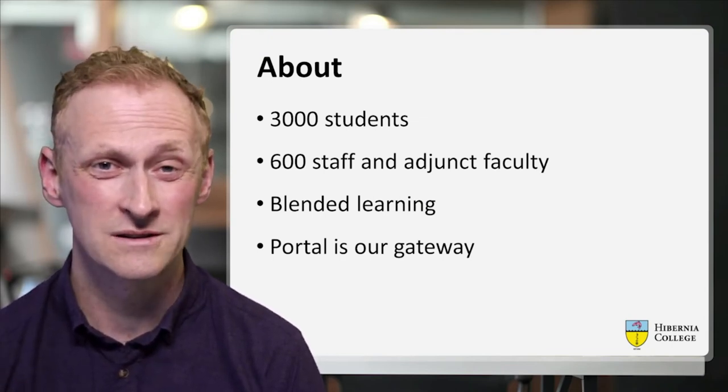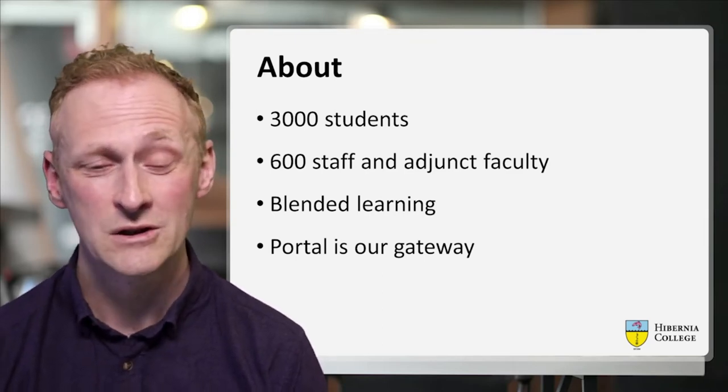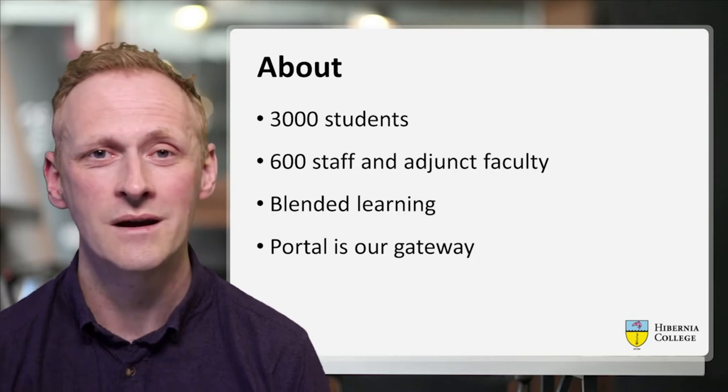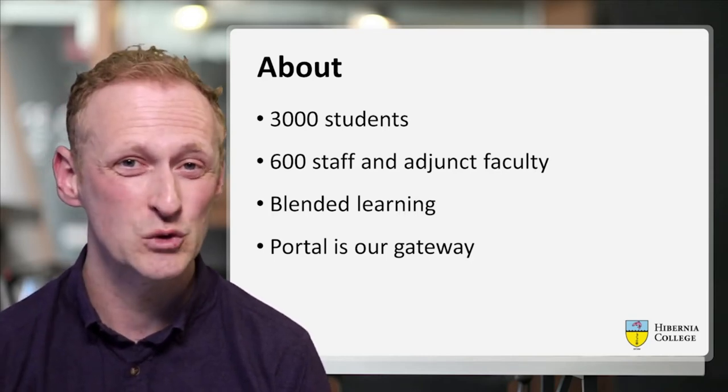Hibernia College delivers its courses and programs via blended learning, so our portal is our gateway into our online services, websites and apps, so it's really important.